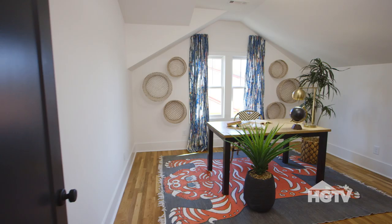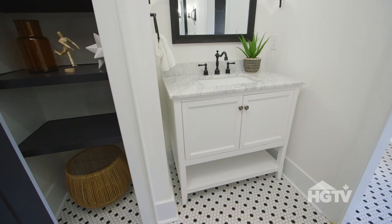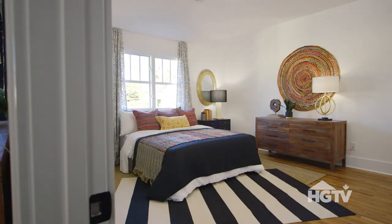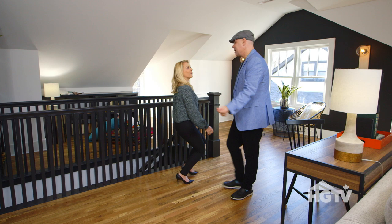I'm glad you like it. So right here we have a bedroom that we've staged as an office. And then we have a beautiful, big bathroom. And then you have two bedrooms back to back, which I really love. Let's see some more. Let's go downstairs.